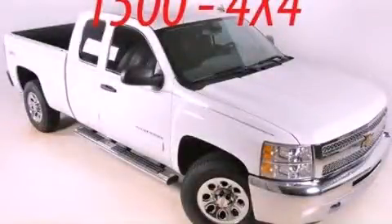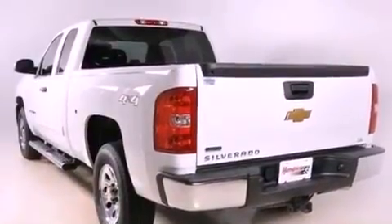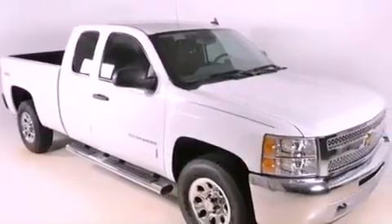This is a brand new 2012 Chevrolet Silverado 1500. It has the power to move what you need, and the look too. It features a 4.8-liter eight-cylinder engine, a four-speed automatic transmission, and four-wheel drive.